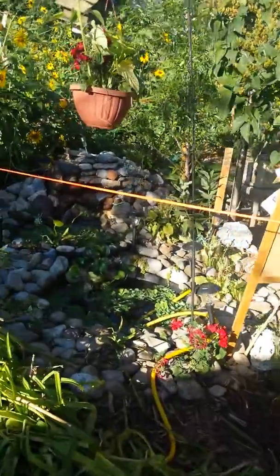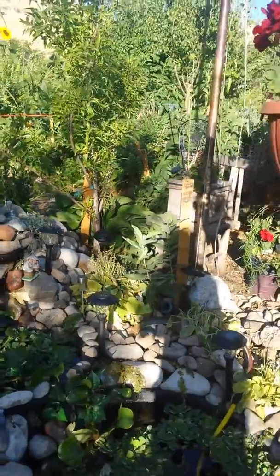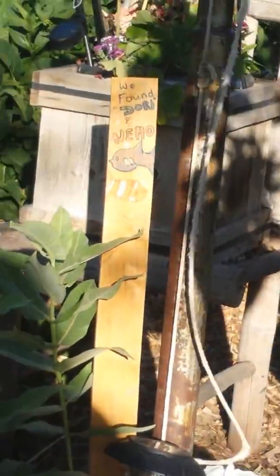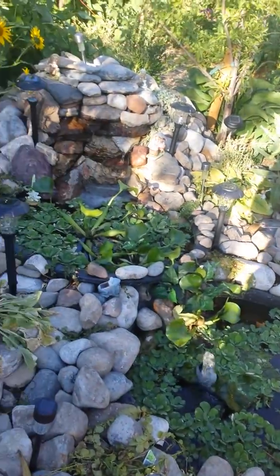We're coming to our new pond with Dory and Nemo — we actually made a wonderful little sign the kids made over here. We found Dory and Nemo and they're in here in the pond in our beautiful waterfall.